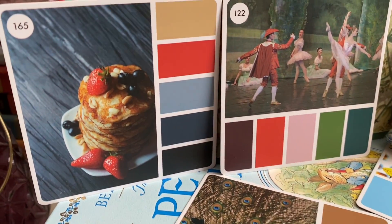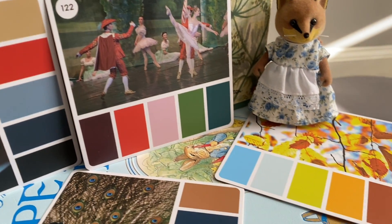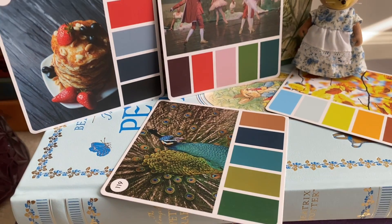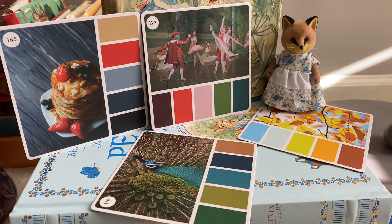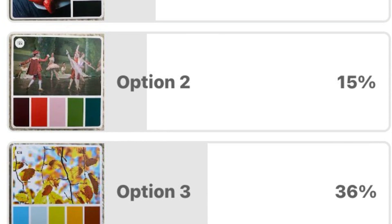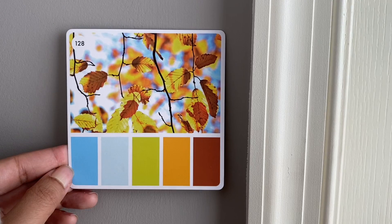I want to give an extra thank you to those 33 whimsical voters who chose the color card to use for Rosalind's next interior design project. Every single vote counted and it only took two voters to break a tie. And here is the winning color card.